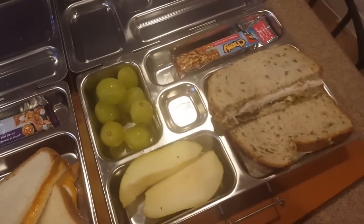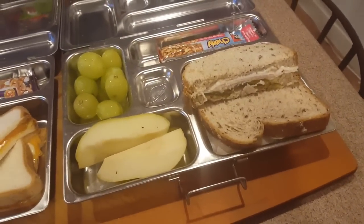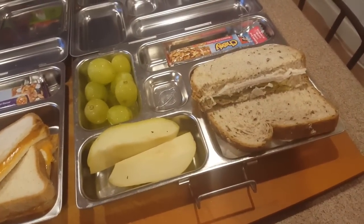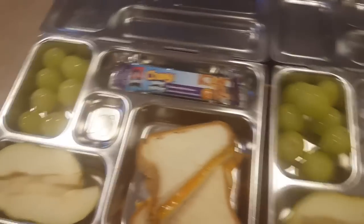Today for lunch Kayla has pears, grapes, a granola bar, and again a 12 grain turkey cheese pickle mayo sandwich. Riley has pears, grapes, a granola bar, and a grilled cheese on gluten-free bread.